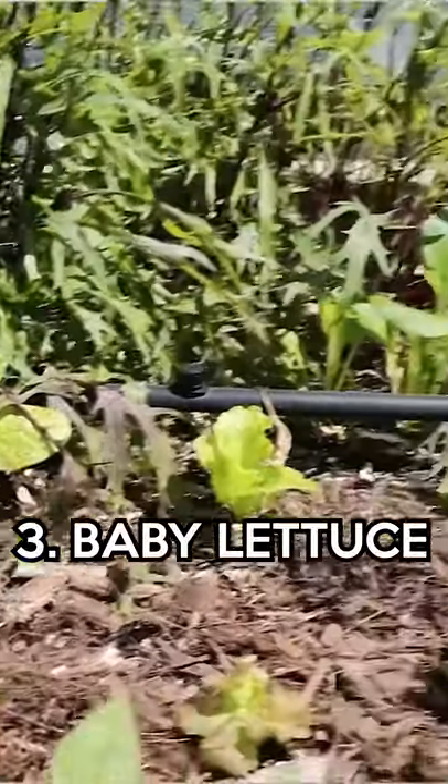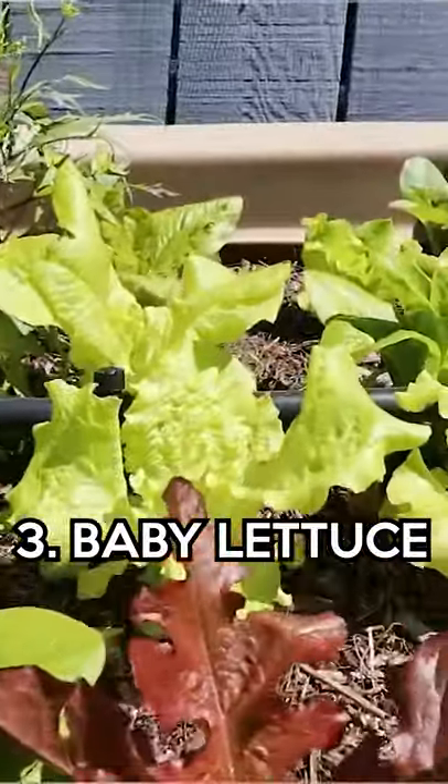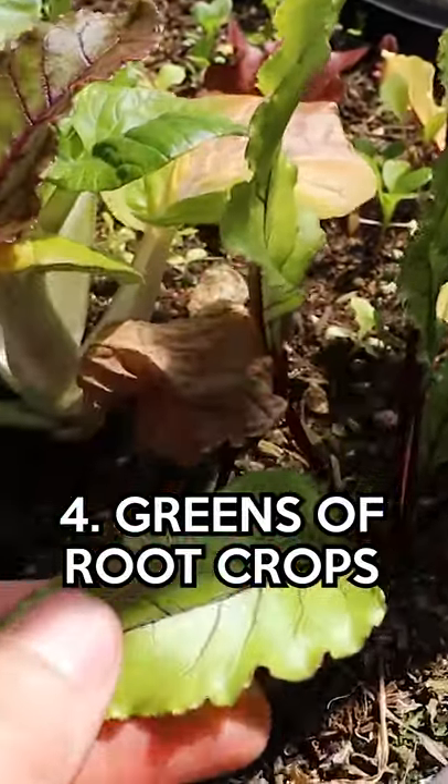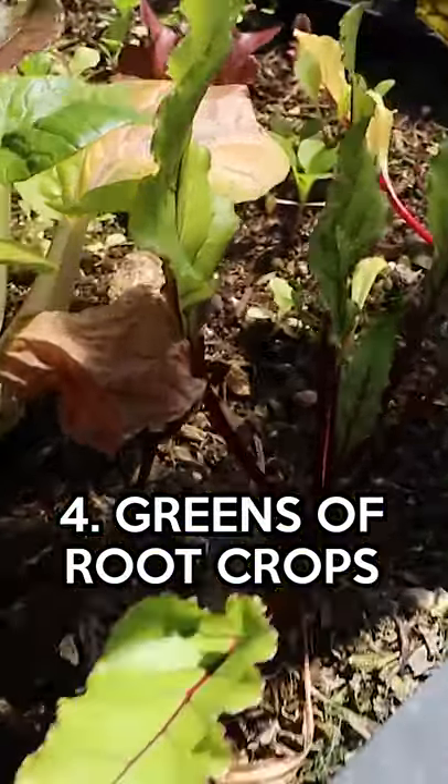Our third group of crops is the whole world of baby lettuce. Our fourth group are the greens of root crops — beet greens, radish greens, and turnip greens. You can just harvest them for their greens before they start to bulb up. There's nothing wrong with that.